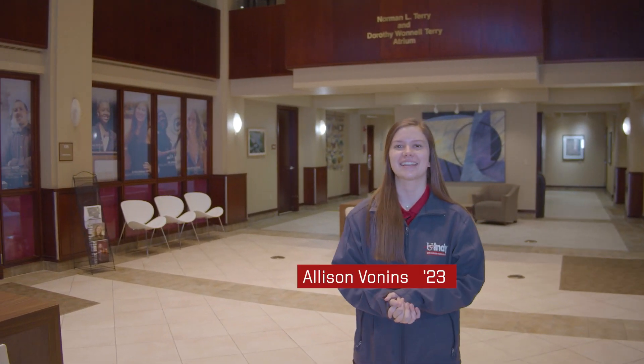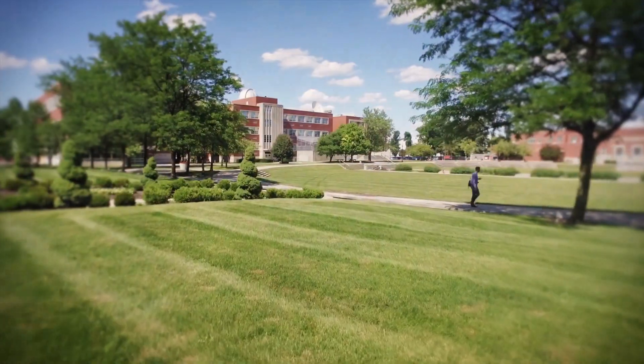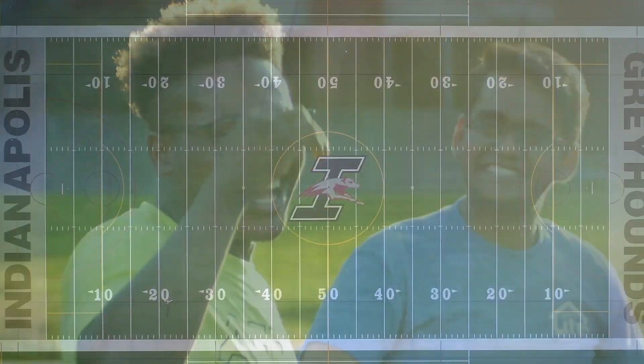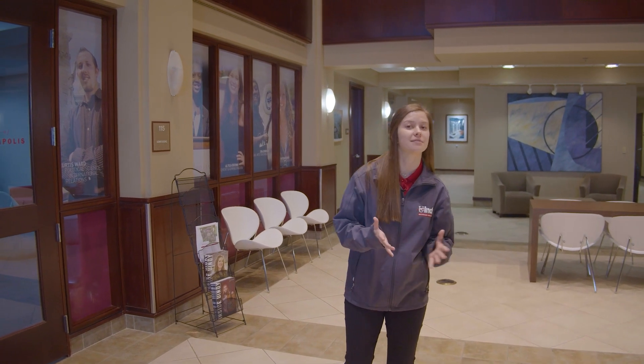Hey everyone, my name is Allison and I'm a freshman here at UND studying psychology pre-occupational therapy. Today we're going to be going all around campus learning some of the important things that UND has to offer. Here at UND we offer over 80 different majors, and we will make sure to touch on all of those today.